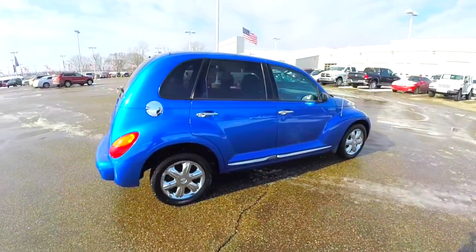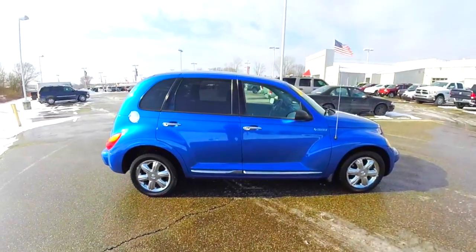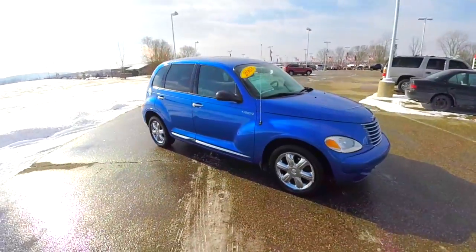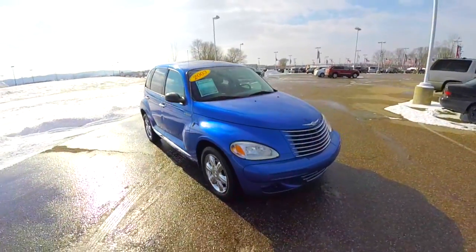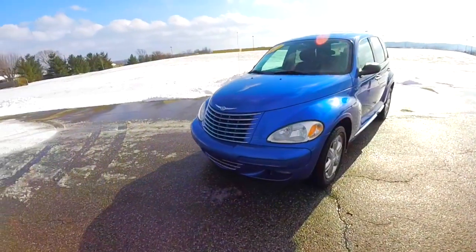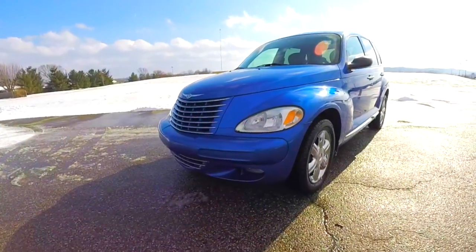This does conclude our quick walk around look at this 2003 Chrysler PT Cruiser Limited Edition. If you have any questions or would like to see this vehicle, please contact our showroom. Our friendly sales staff will be more than happy to answer any questions you may have. And as always, thanks for watching.